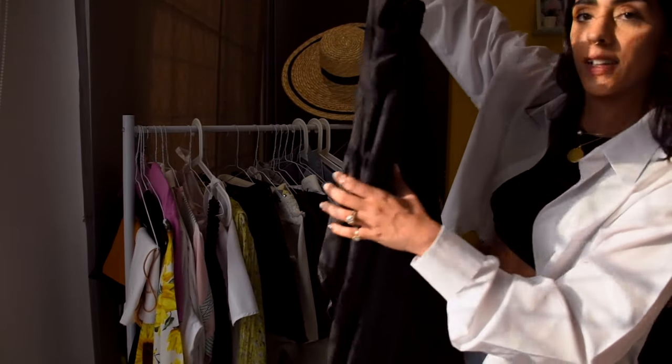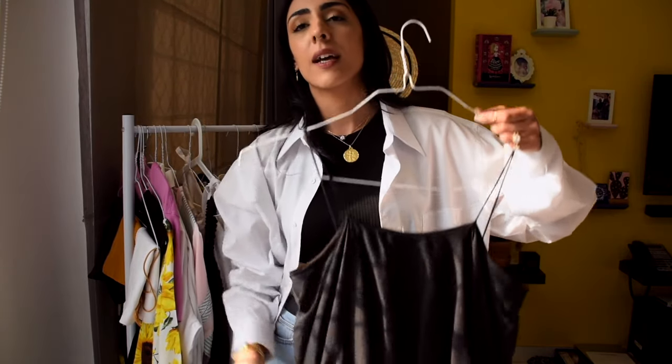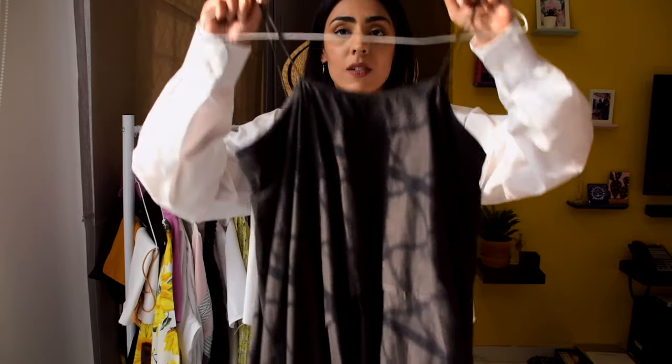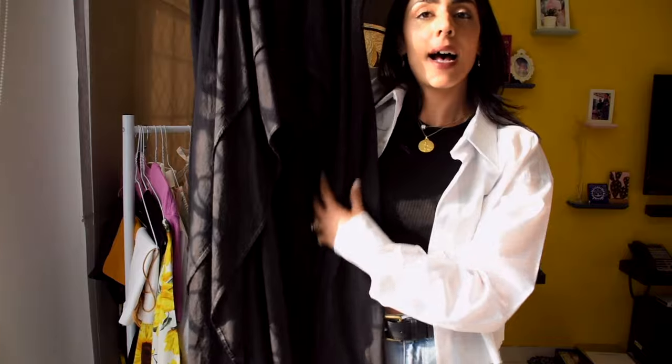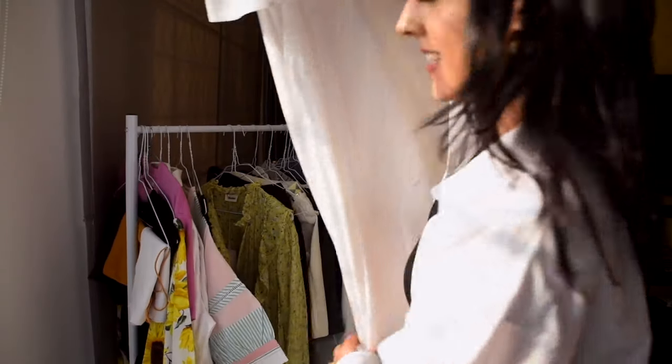My first favorite dress is this long layered black dress by an Indian designer — I'll try to link it in the description. It used to be light pink but it got bleach marks from the dry cleaner, so I decided to dye it black and now it looks like a completely different dress. I've worn it at least 10 times in two years — casually, with a jacket, with lots of jewelry. Dyeing it black opened up so many more styling options. The layers add a lot of charm, it fits well, and it's strappy — perfect for summer.